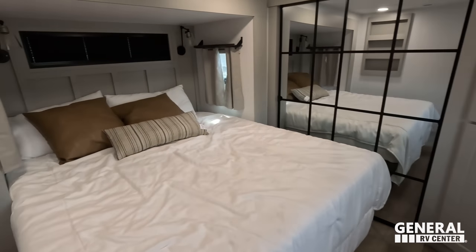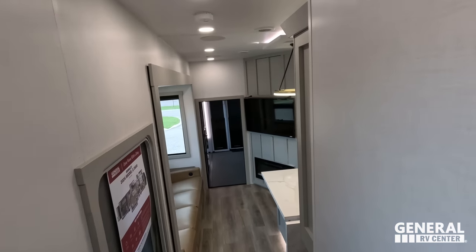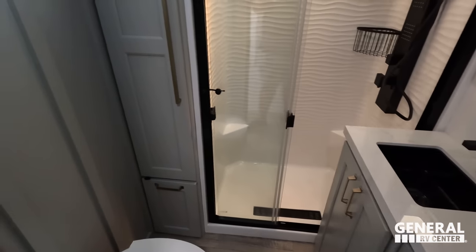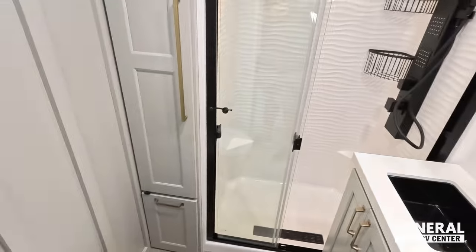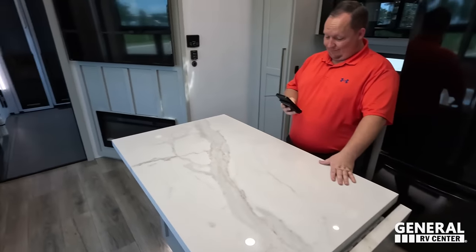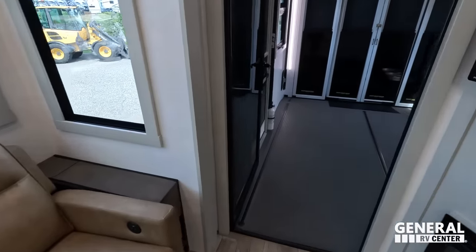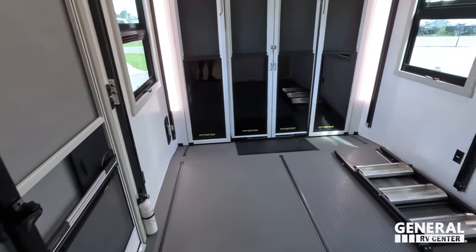Starting up front in the bedroom, right behind that is the bathroom. Coming down is the kitchen and living area, and all the way in the back is the garage.